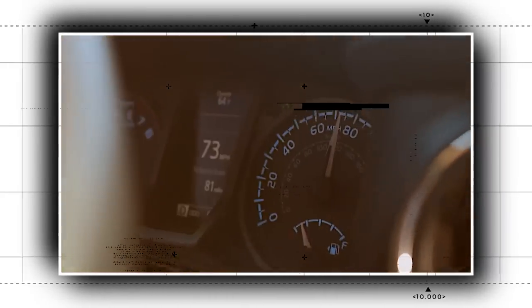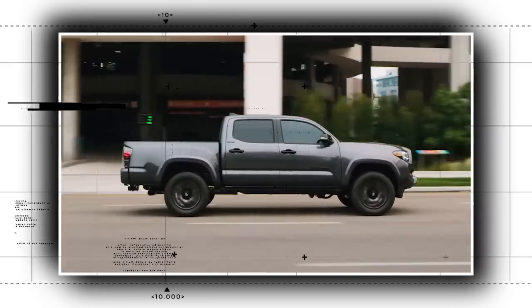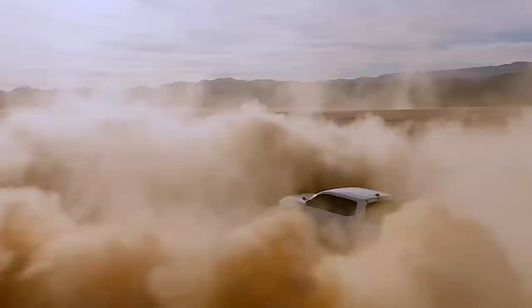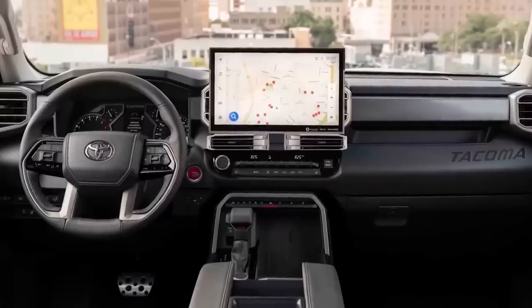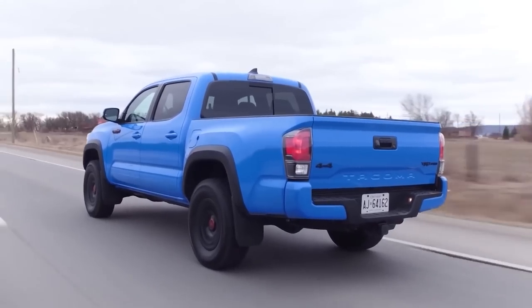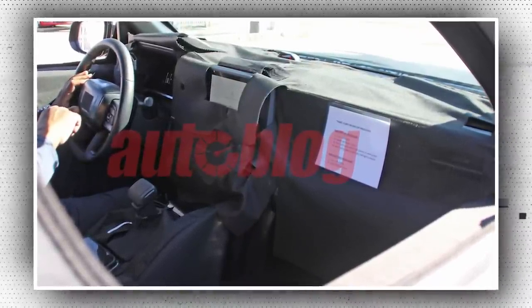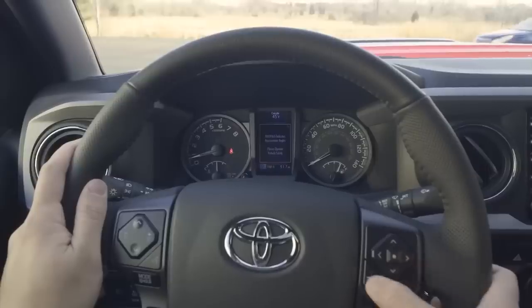The same body-on-frame chassis that supports the new Tundra, Sequoia, and the much-awaited 2024 Toyota 4Runner will also be utilized by this vehicle. One feature that has consistently drawn criticism is the current Tacoma's uncomfortably cramped interior, particularly in the second row of the crew cab model, but we anticipate that Toyota will significantly advance in this area with the 2024 model. Spy images obtained by Autoblog give us confidence the cabin will resemble the luxurious, cutting-edge design of the new Tundra.